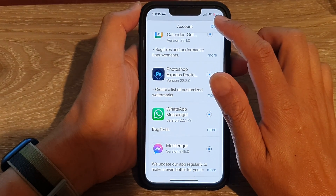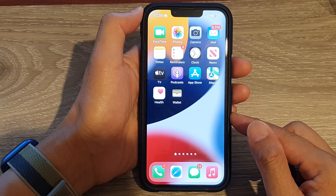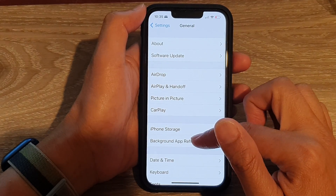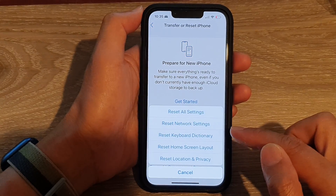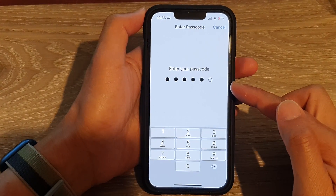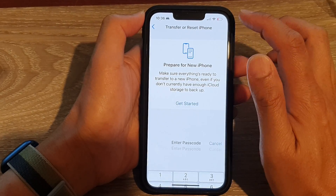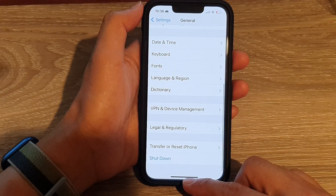If that still does not work, the next solution is to reset all settings on your iPhone. From your home screen, tap on Settings, go to General, then swipe down and tap on Transfer or Reset iPhone. Tap Reset, then tap Reset All Settings, and enter your screen passcode. This will not cause you to lose any data — it just resets settings like Wi-Fi back to default.